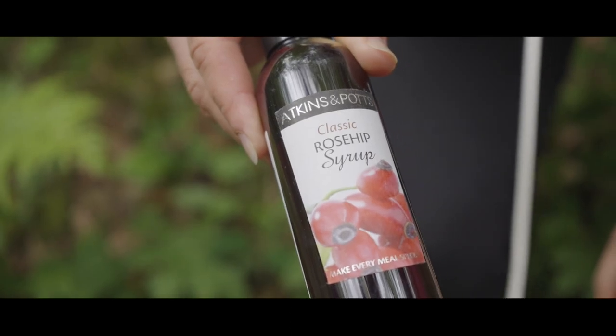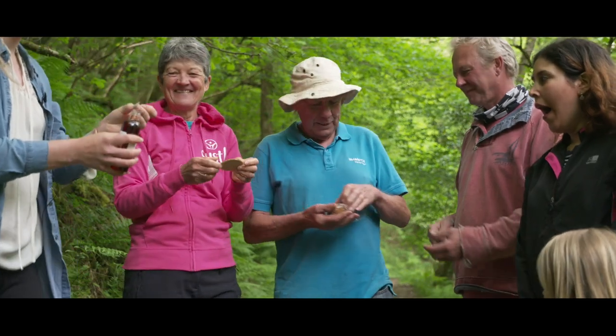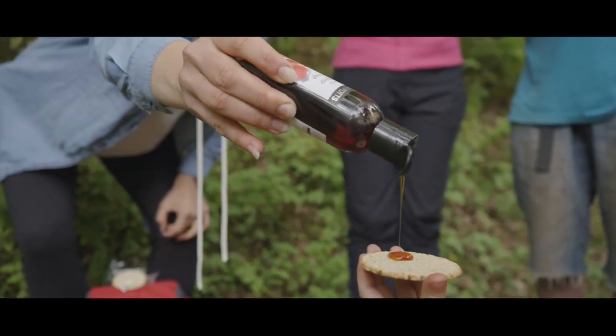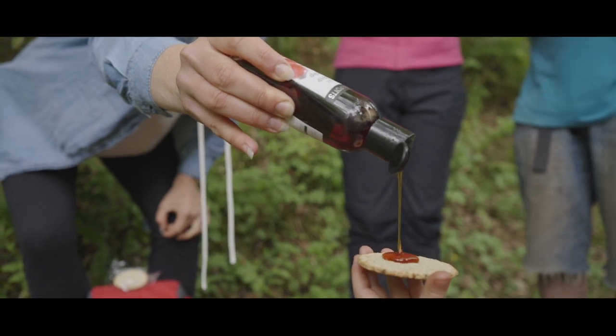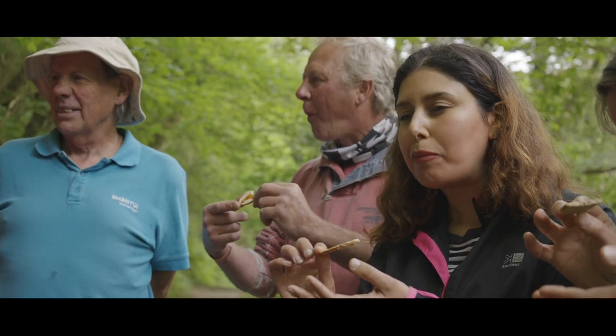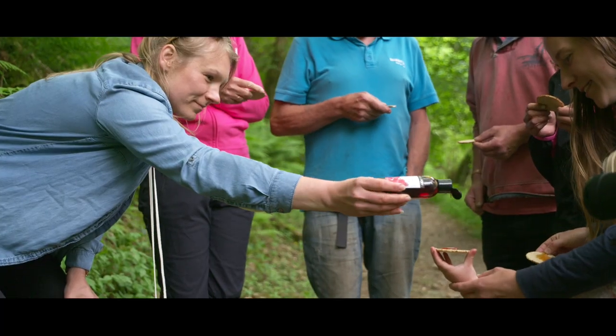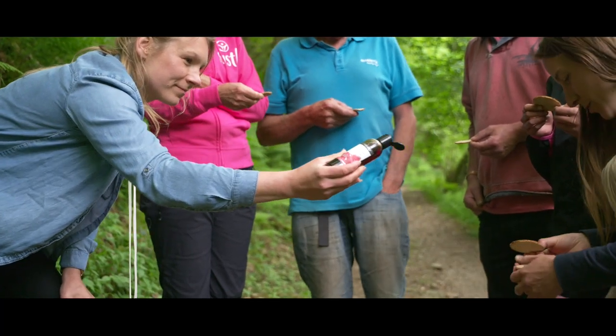They try some rose hip syrup on oat cakes. No wonder the Ministry of Food and the Ministry of Defence used this very powerful fruit to help the soldiers in World War II when they were healing. It has a lot of healing powers for me as well. I like to make jam and I like to make syrup.